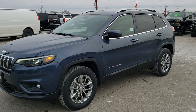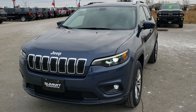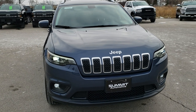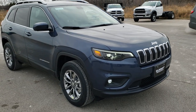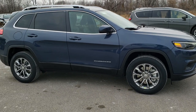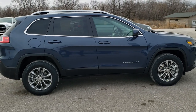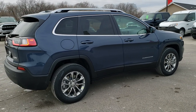Hey, this is Brett with Summit Automotive in Fond du Lac, Wisconsin, your new and used Jeep Cherokee and Jeep Headquarters. Today we are checking out this Latitude Plus 4x4 with the V6 in blue shade pearl coat. We're going to do a walk around on this vehicle and then we're going to get up close and check out the particular options on this particular vehicle.